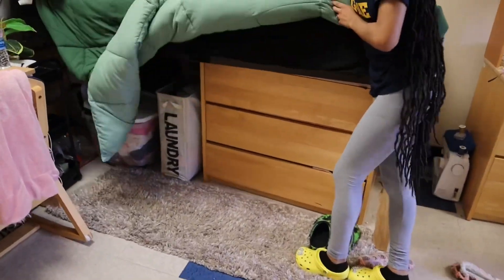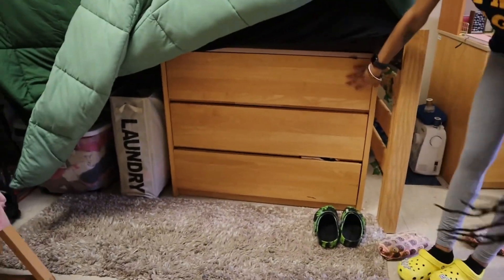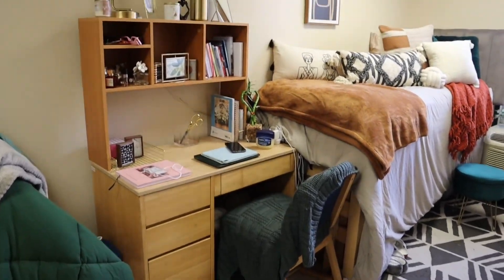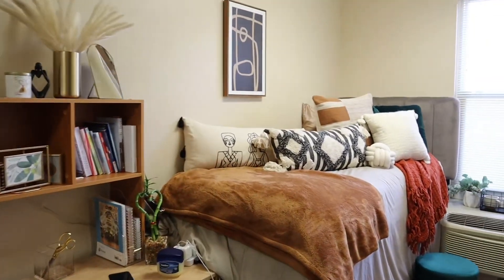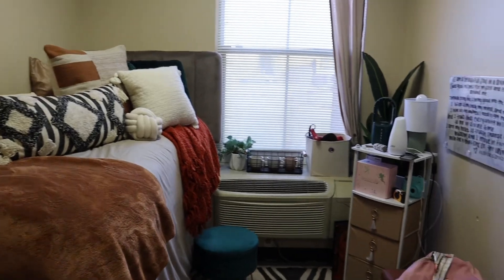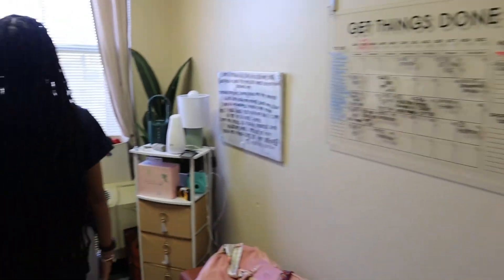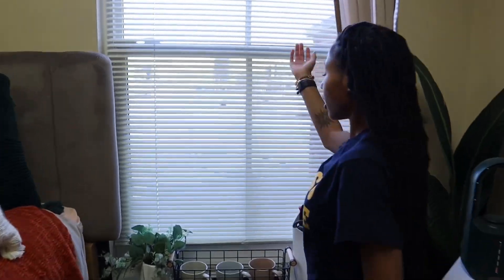They do come with a dresser. Y'all can see behind the camera — this is the rest of the room so y'all can see how much space there is. Like I said, we stay in the Villages, so we are right in the middle — very convenient.